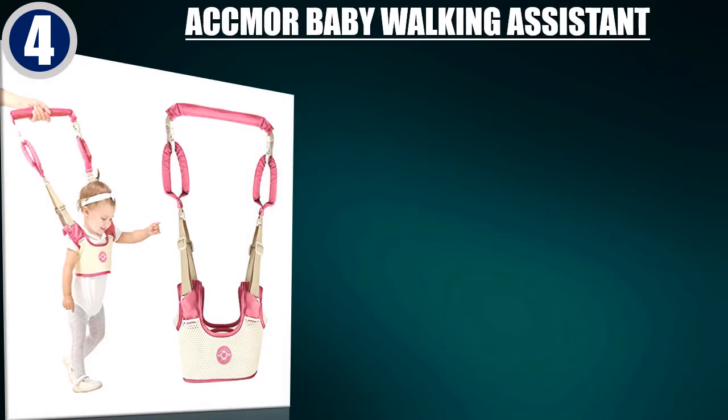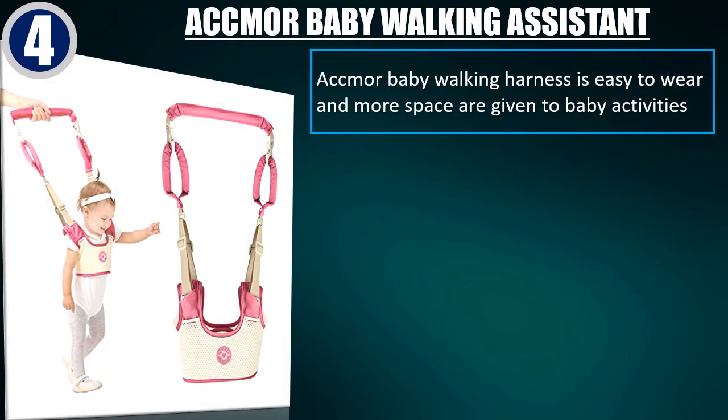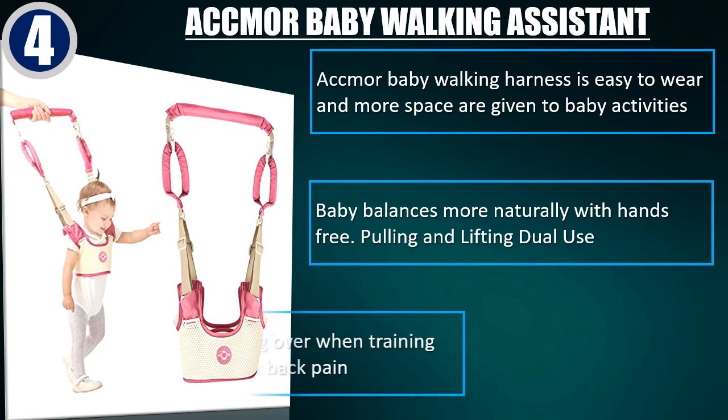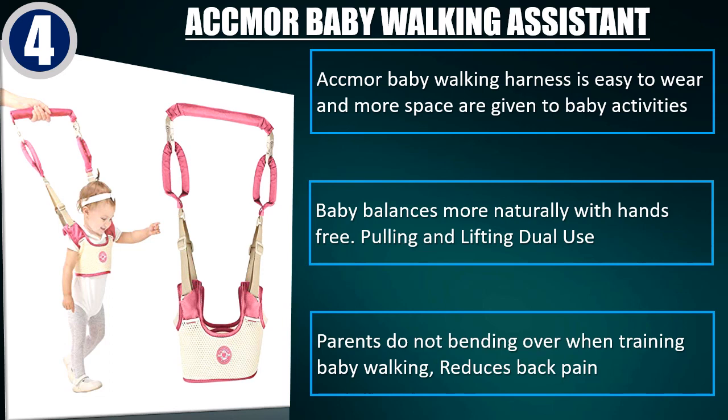Best of 4. Ackmore Baby Walking Assistant. Ackmore Baby Walking Harness is easy to wear and more space are given to baby activities. Baby balances more naturally with hands-free. Pulling and lifting dual use.